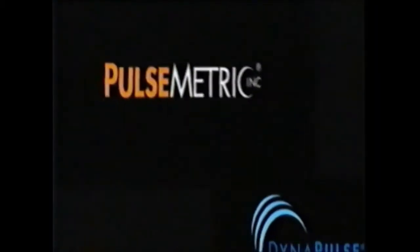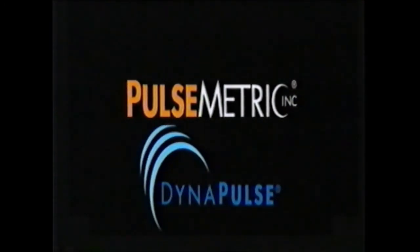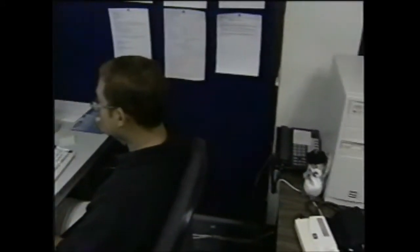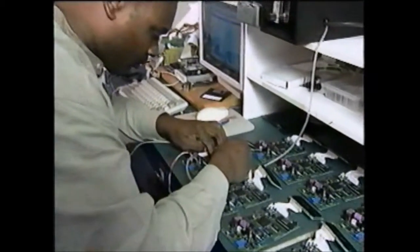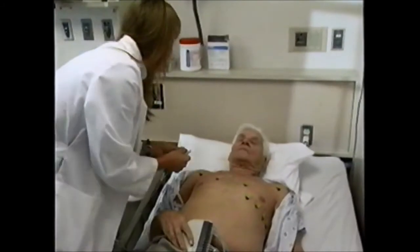The preceding program has been brought to you by Pulse Metric, the leader in Pulse Dynamics. And now, a look at the technology that may revolutionize the clinical management of heart failure. Pulse Metric is dedicated to the development and application of innovative technologies for the prevention, detection and management of hypertension, heart failure and related cardiovascular disease.